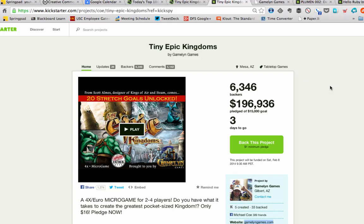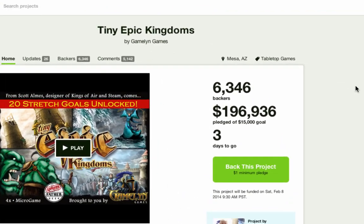First up, Tiny Epic Kingdoms, a game by Gameland Games that is well past 6,000 backers and has raised more than $196,000 out of a $15,000 goal. Something is really going well here.